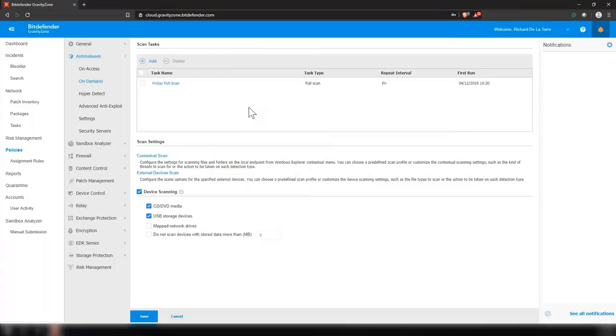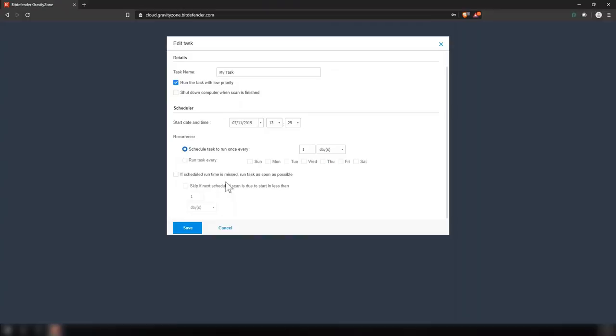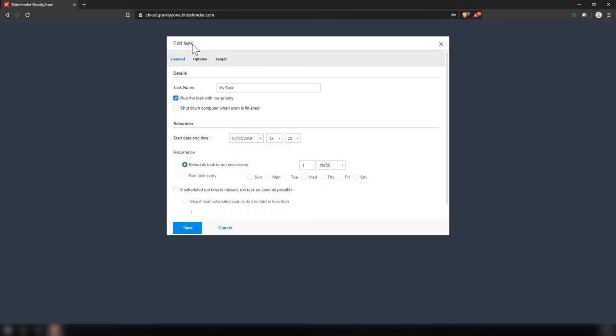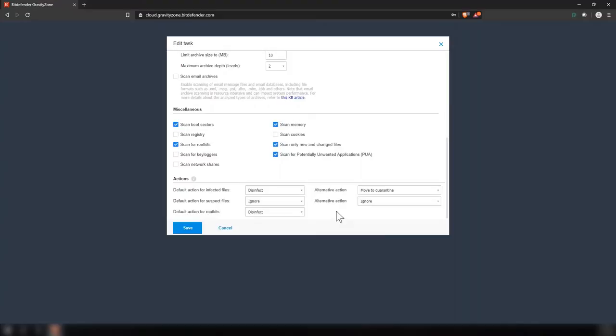Our on-demand scan is where you schedule your scans to run, such as quick scan, full scan, network scan, etc. You can schedule it to run at a specific date and time, and set options such as run it as soon as possible if the runtime is missed, or skip it to run at the next scheduled time. You have the normal options for what kind of files to scan, whether to scan inside archives and email archives, and what actions to take when something is found to be infected, suspected, or a rootkit.